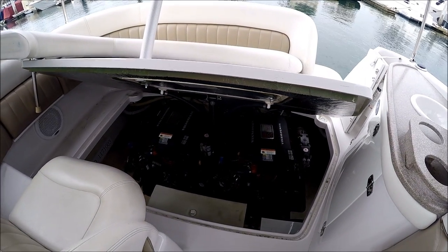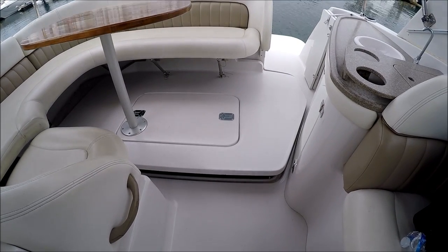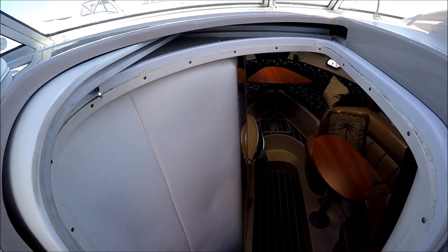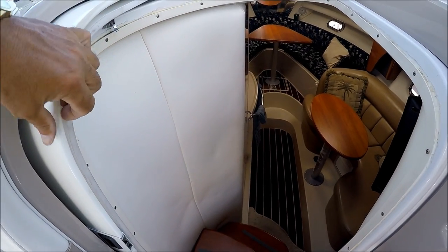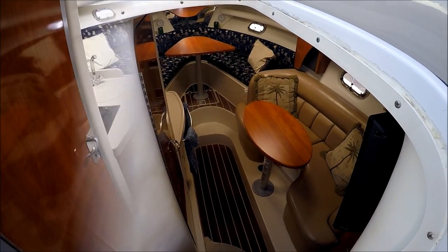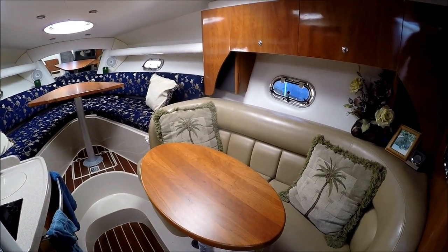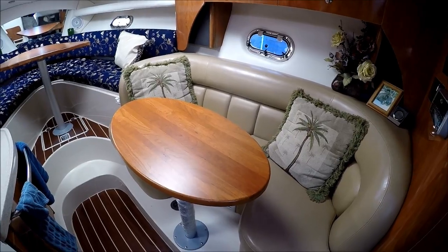With the touch of a button, down she goes. We enter the cabin through this door which has two features: a nice screen door to allow air and ventilation in with bugs out, and then our solid door right there. As we enter the cabin we see off to starboard a nice settee with its own table. That area converts to a sleeper also.